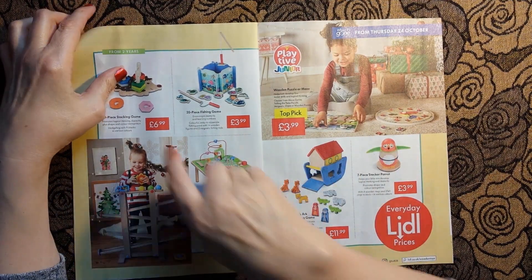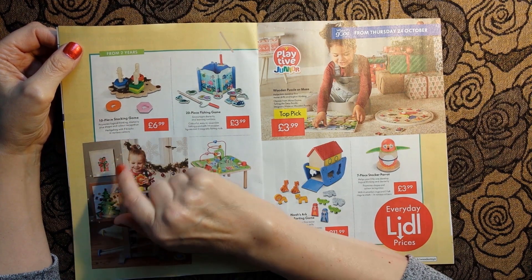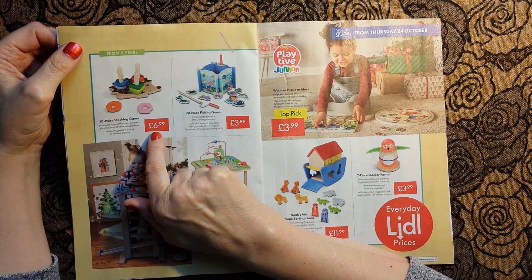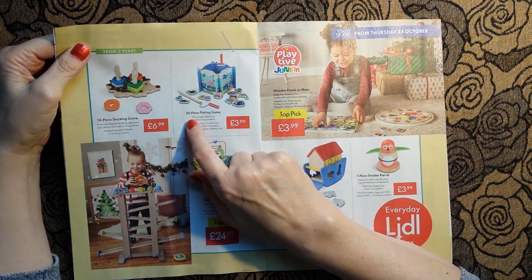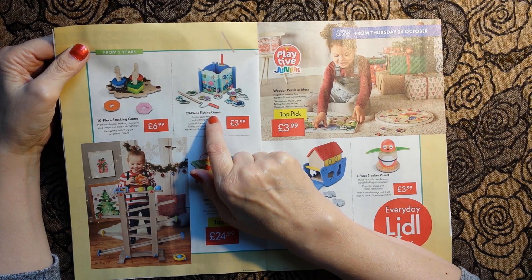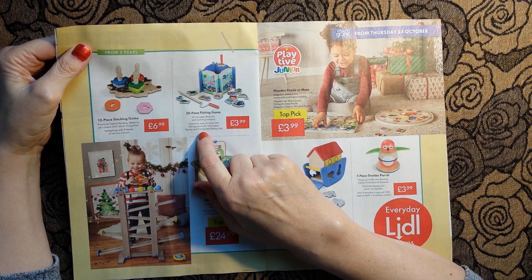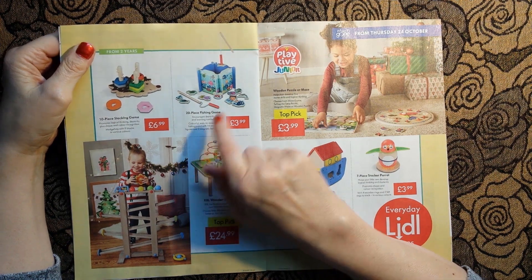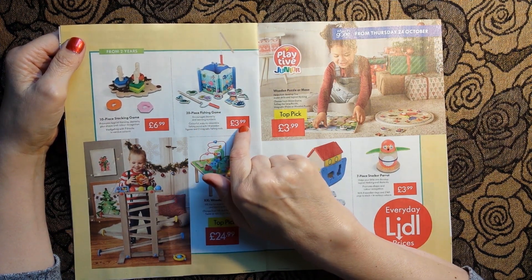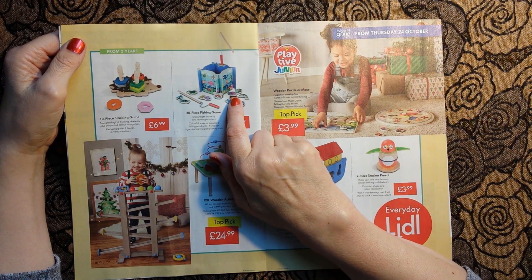We have a ten-piece stacking game for £6.99. Oh, I love these fishing games - this is a twenty-piece fishing game and I think this has a magnet on the bottom. Sorry about the banging in the background - I don't know whether that's a zombie thing or whether that's a neighbour. Anyway, back to the fishing game: £3.99.